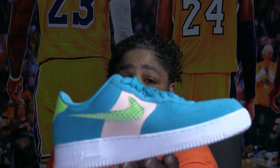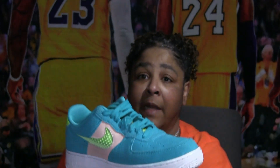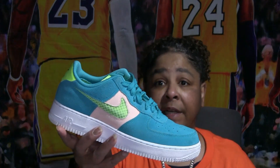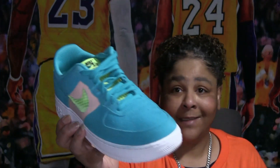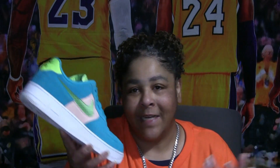Then I have these suede, just regular Air Forces. I like the color — I had a hoodie to match perfectly, so when I saw these I just grabbed them. A lot of impulse buying in my collection. I see something I like, or it matches something I have, I just jump out there and get it. I don't need it, I just want it.